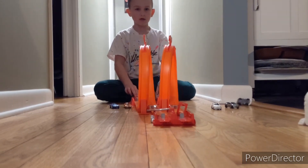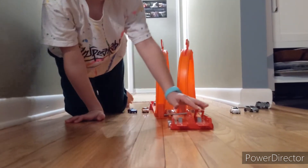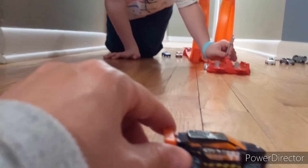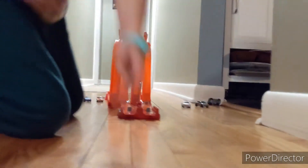Whoa! Okay, and the winner is... da-da-da-da! Da-da-da-da! Daddy's car! Da-da-da! All right!